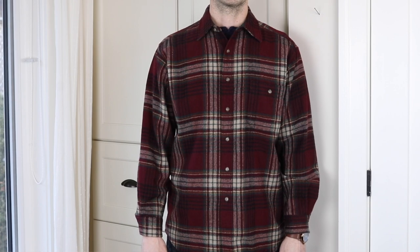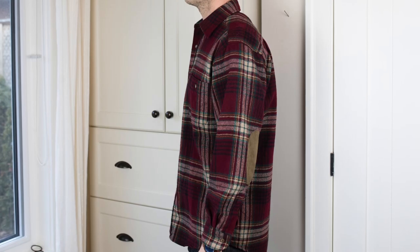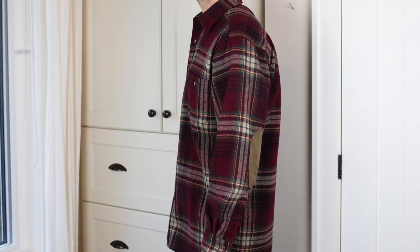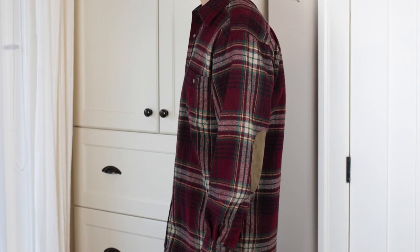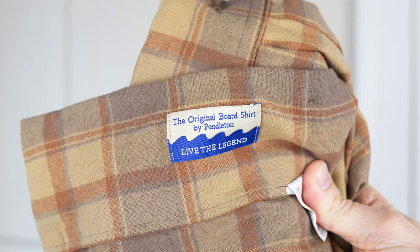If you're like me and trying to hide some love handles, this is going to do the trick — it's a nice roomy fit that's comfortable and you're not going to be worried about showing off any areas you don't want to. I find the fit on both is comfortable overall.